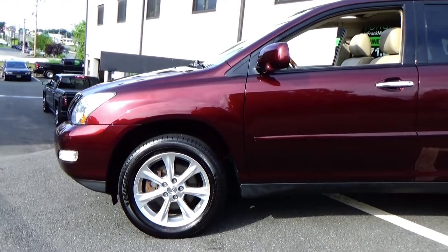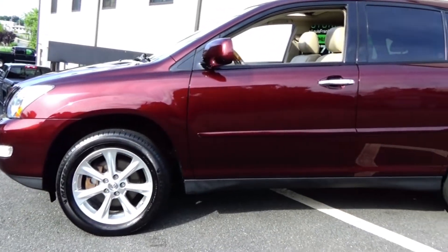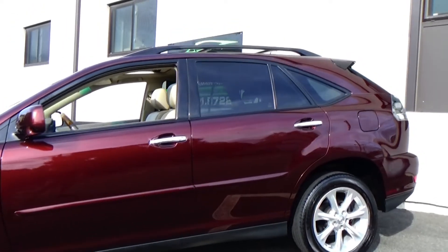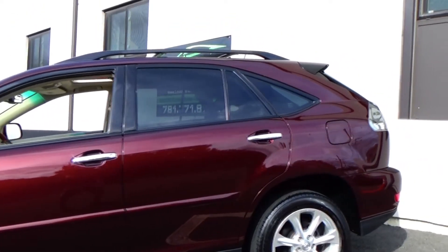We do these videos here at Louis Frank Motor Cars just to give buyers a little bit more insight into a vehicle that they may be purchasing, as well as to show off the overall quality and condition of the vehicles that we buy and sell.